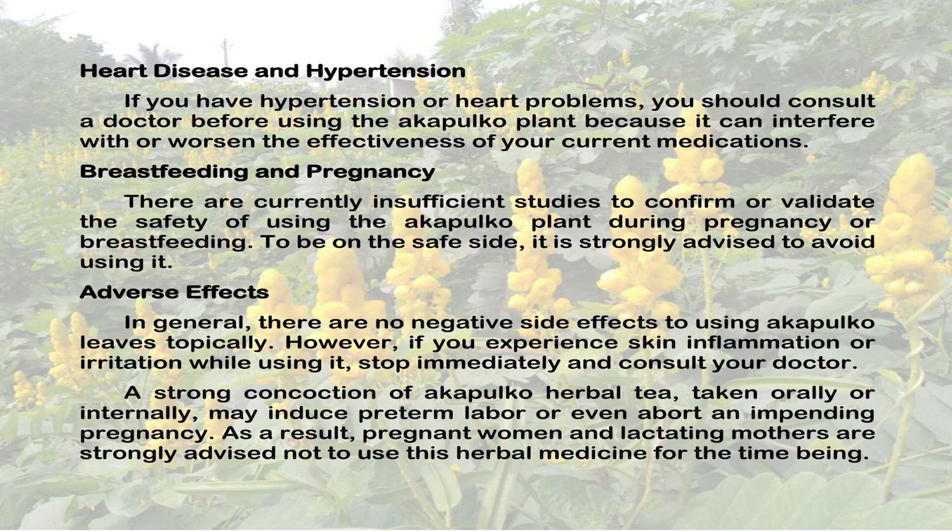A strong concoction of Acapulco herbal tea, taken orally or internally, may induce preterm labor or even abort an impending pregnancy. As a result, pregnant women and lactating mothers are strongly advised not to use this herbal medicine.